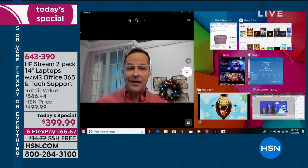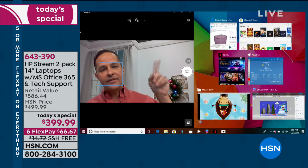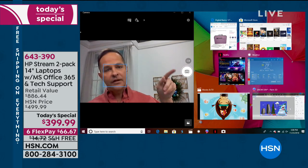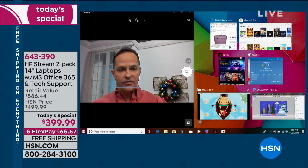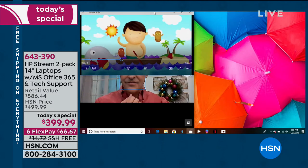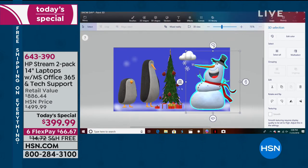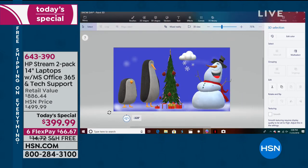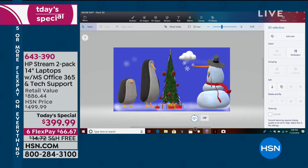For multitasking, Aaron has the Edge web browser up, Microsoft Store, Netflix, a weather app, movies and TV — about seven things running at one time. He also has Paint 3D, a three-dimensional graphics program that comes with Windows 10. And yes — it really is two computers. You're not reading your screen incorrectly. You get two computers in two individual retail boxes.